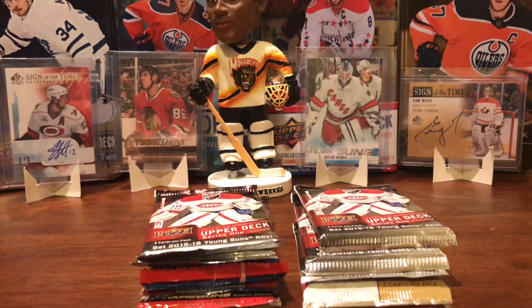Hey guys, it's the Canes Collector, and today we have 10 random packs of hockey cards that we are really excited to open.